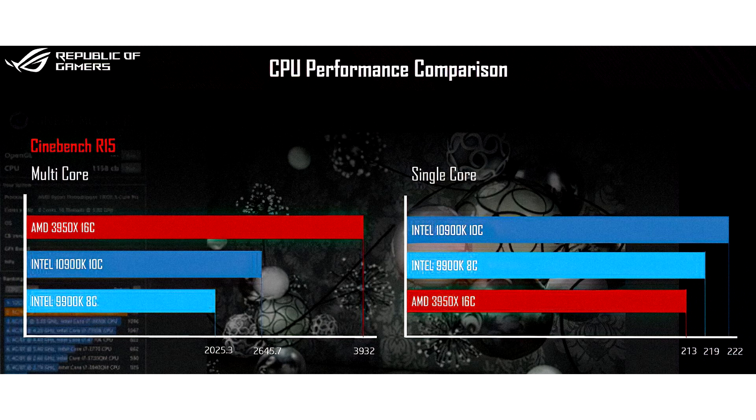The landscape changes completely with multi-threaded performance. Armed with 16 cores and 32 threads, the 3950X tests 48.61% faster than the i9-10900K, and a whopping 94.14% faster than the i9-9900K, which means the 3950X should land around 90% — plus or minus 5% — faster than the i7-10700K.